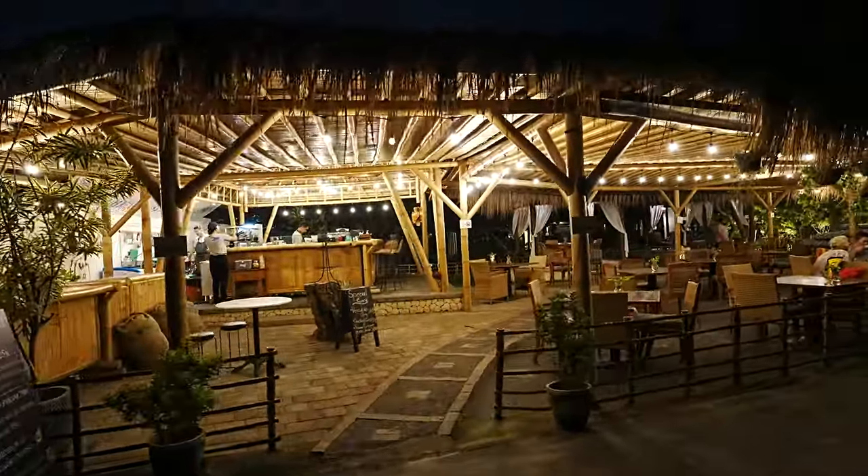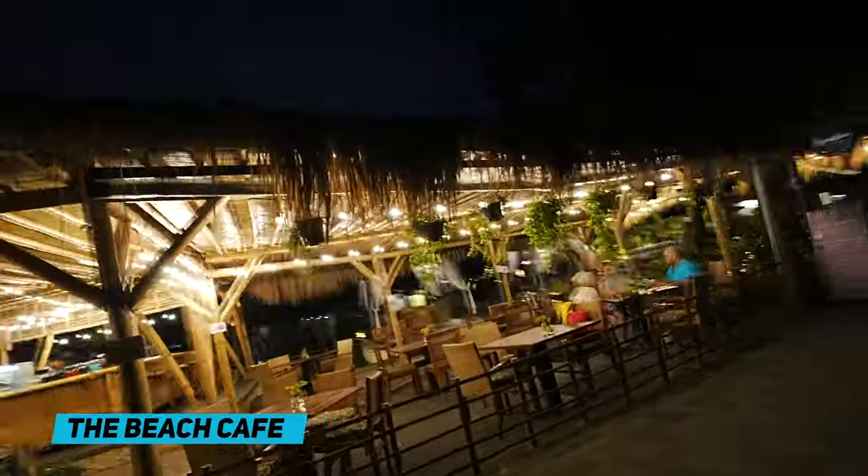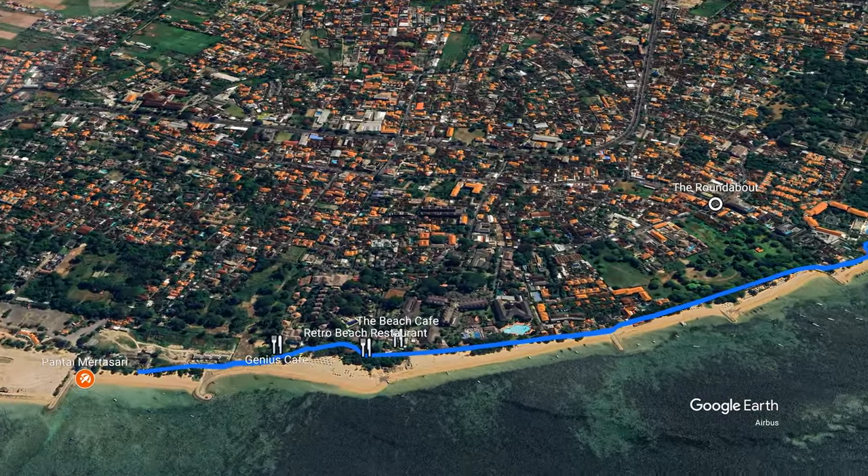This bar is called the Beach Cafe. It's quiet — really quiet. Busier in the mornings. Makes sense, as it's more of a cafe and coffee shop type place anyway.